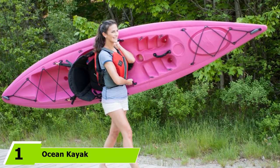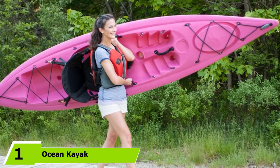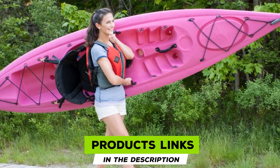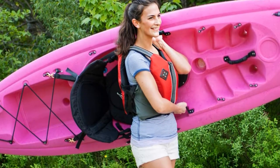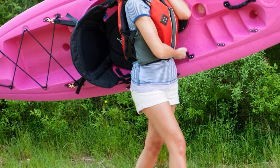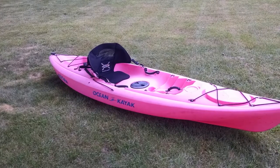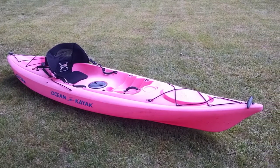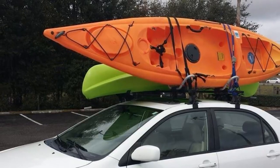At the first position of our list, we have the Ocean Kayak Women's Venus Sit-On Top Kayak. This boat is made to be lightweight, agile, and easy to handle. It's a great all-around kayak that can handle a variety of water and will grow with you as you learn. As a flat-water recreational kayak, this boat is made from thermoformed ABS, making it both lightweight and durable. It's just 11 feet long, which makes it easy to cart out with just one person at a reasonable 44 pounds.